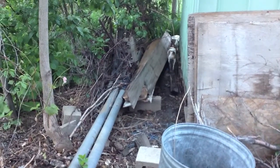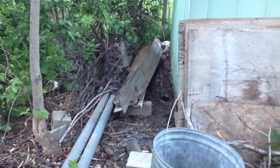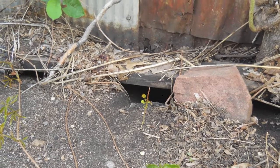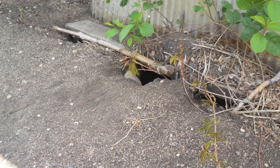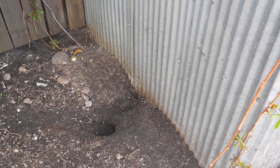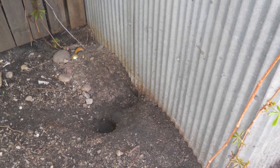Norway rats are very nimble and can easily climb to get their food, which makes them harder to manage. Rats construct burrowing nests that include passageways, runways, and chambers, usually constructed alongside building foundations or underneath building slabs.